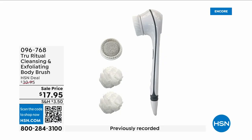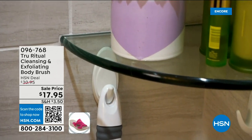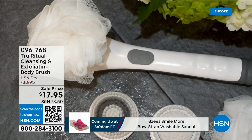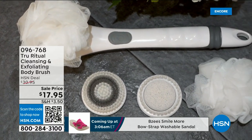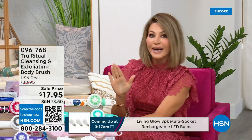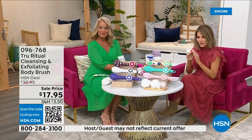They're the number one shower cleansing system — a cleanser, exfoliator, and body brush all in one. You're not choosing between them; you just choose your color. Everything tonight is on five interest-free credit card payments, so you get this today for three dollars and 59 cents. It's not only the cleansing unit — you get all the brush head attachments. It's battery operated, simple, and easy.